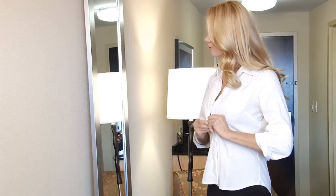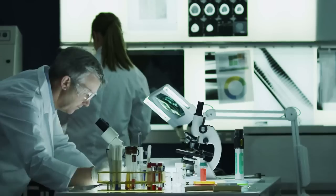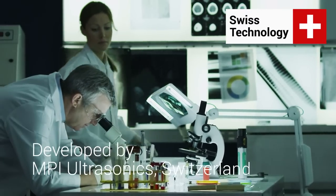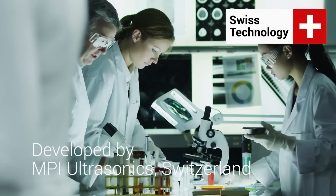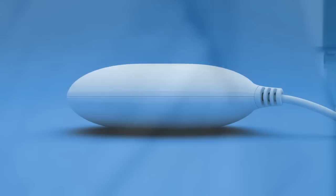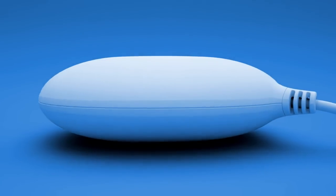They will look like new even after many washing cycles. Dolphy's innovative technology has been developed and tested by MPI Ultrasonics Engineering Laboratories in Switzerland. The heart of the device — a powerful transducer — creates and emits ultrasonic waves that are multimode, wideband, and progressive.